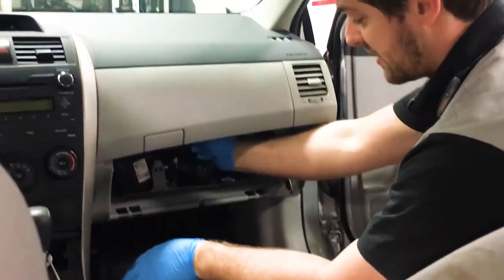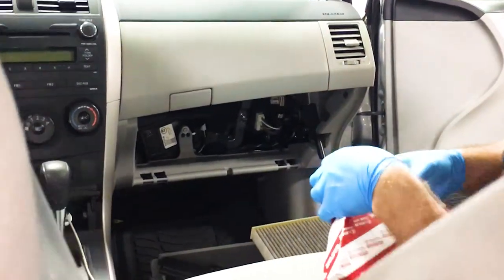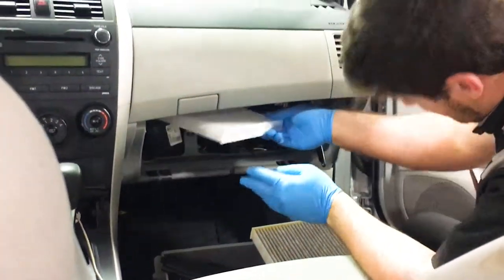Your cabin filter works to stop these contaminants from entering your car, acting as a micro HEPA filter and purifying the air as it comes in so that you can breathe easy.